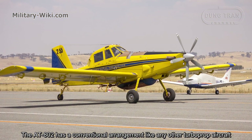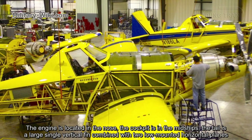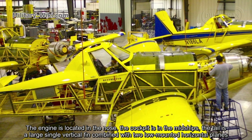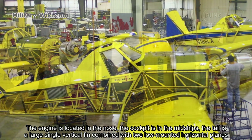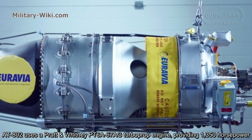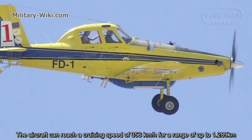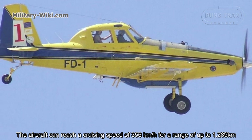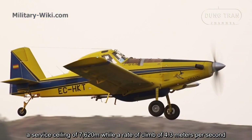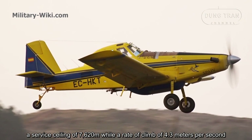The AT-802 has a conventional arrangement like any other turboprop aircraft. The engine is located in the nose, the cockpit is amidships, and the tail is a large single vertical fin combined with two low-mounted horizontal planes. The AT-802 uses a Pratt & Whitney PT6A-67AG turboprop engine providing 1,350 horsepower. The aircraft can reach a cruise speed of 356 kilometers per hour, a range of up to 1,289 kilometers, a service ceiling of 7,622 meters, and a rate of climb of 4.3 meters per second.